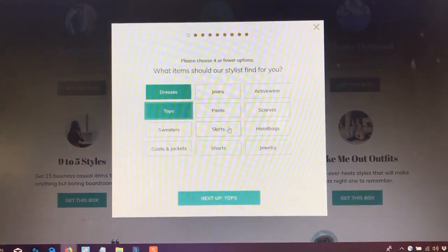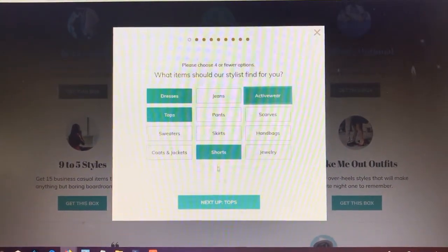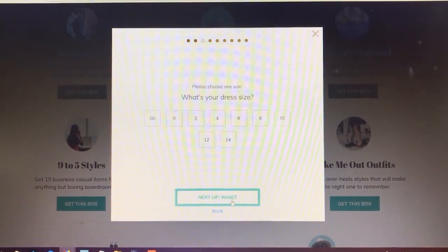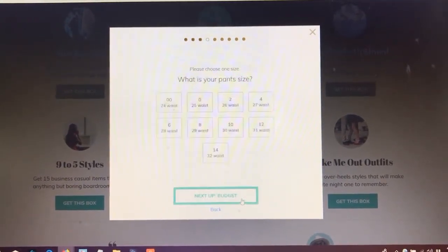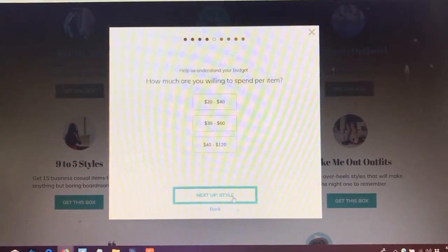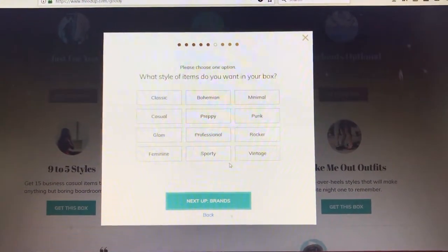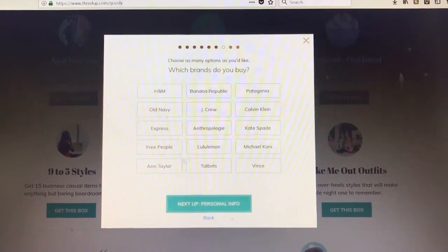I really liked dresses, tops, and shorts — but I chose active wear too. I picked my sizes, medium and large, and my dress sizes, which are actually different now because I filmed this video like four months ago. So if you wonder why I look a little different in these videos versus currently, that is why. If you guys are interested in me doing a video about how I did my weight loss, let me know and I can do a video on that.